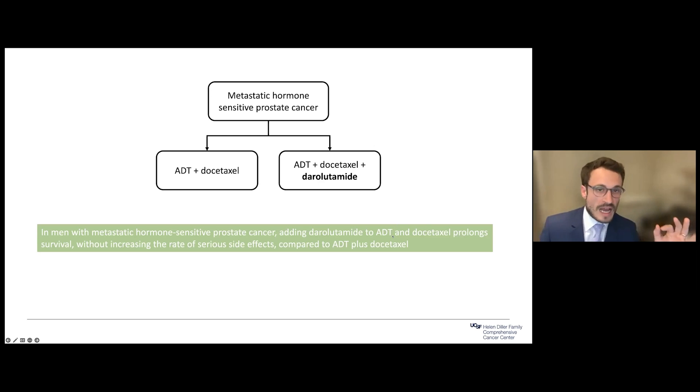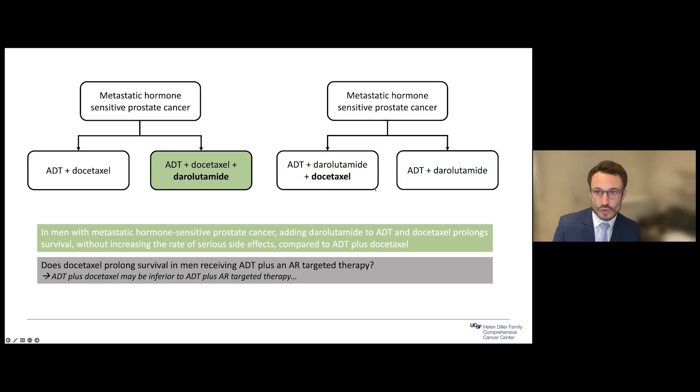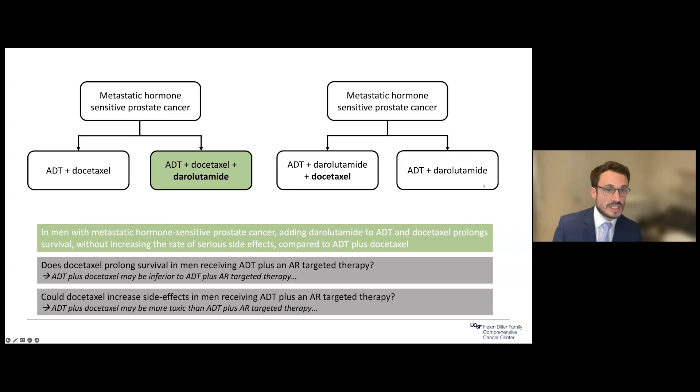I want to highlight some gaps this trial does not answer and why most of us still do not recommend triplet three-drug treatment for newly metastatic patients. This study compared adding darolutamide to ADT plus chemo, but ADT plus chemo may not be as good as other combinations we now have. The trial most of us in the field would like to see is a randomized trial where everyone gets ADT plus hormone-targeted pills such as darolutamide, and half get chemotherapy added — so we can tell whether adding chemotherapy truly improves outcome and to what extent it increases side effects. Until that trial is done, patients we'd recommend three drugs for are few and far between.